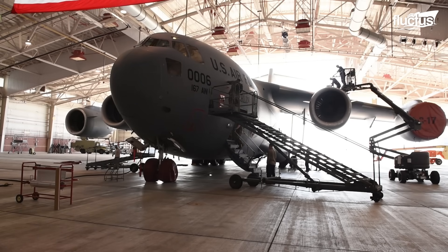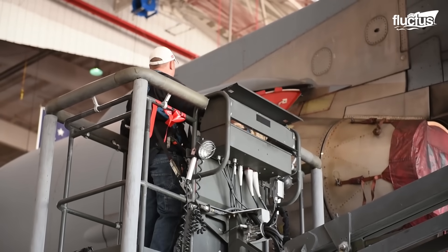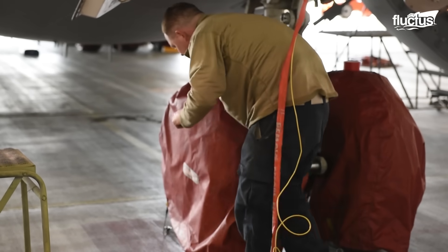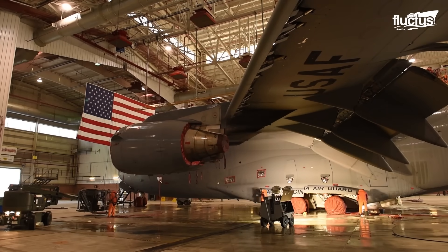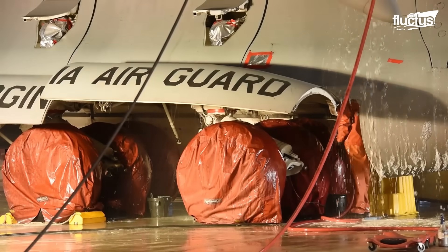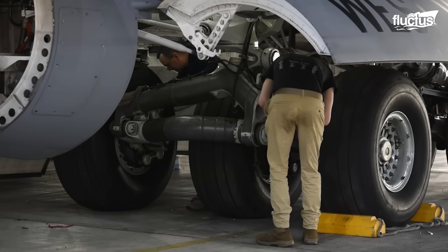Working inside a hangar instead of on an open tarmac gives technicians access to the tools, lighting, and equipment required for comprehensive inspections and repairs. Even though the C-17 doesn't have the advanced technology found in the B-2, hangar maintenance also offers a layer of security. Conducting repairs indoors helps protect classified components and sensitive information.